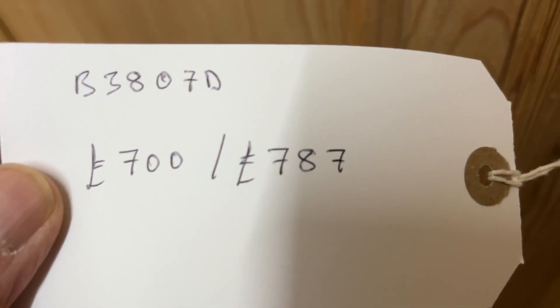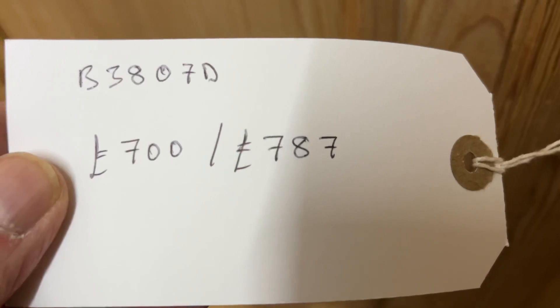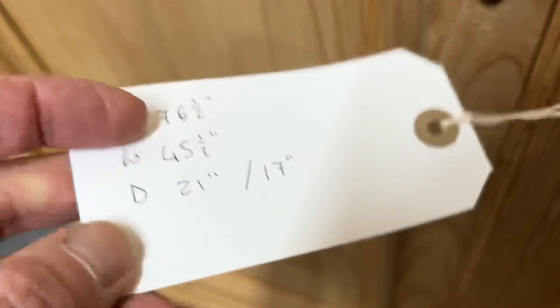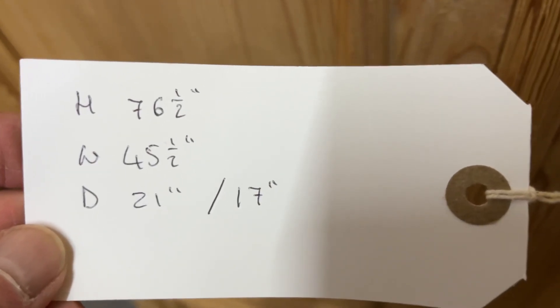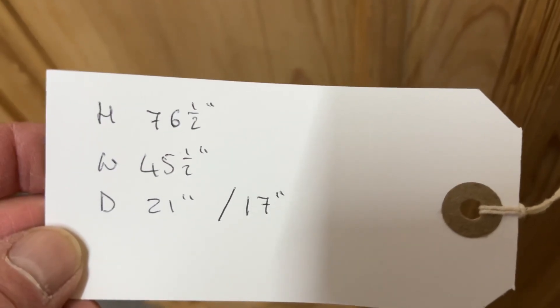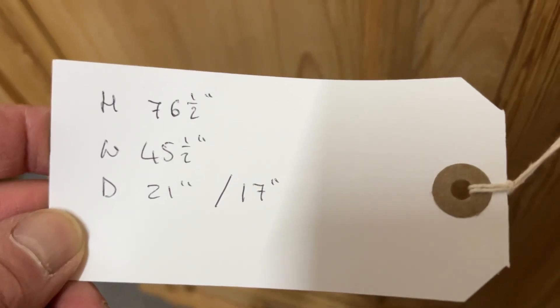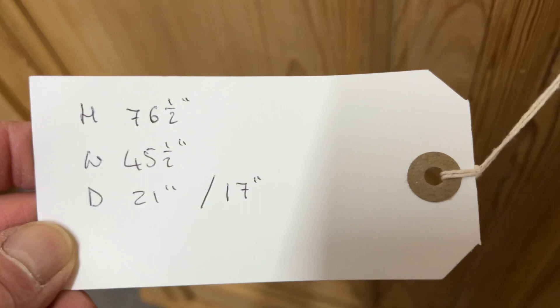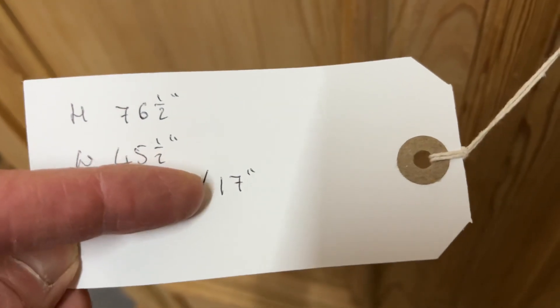The code number is B3807D. The price is £700 as it is, or £787 if you'd like it waxed. The height is 76 and a half inches, the width is 45 and a half inches at the widest point, the depth is 21 inches at the deepest point, and the internal hanging space is 17 inches — just double check that works for you.